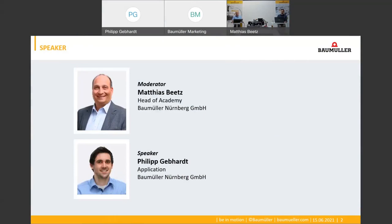A very warm welcome to the webinar 'Detecting and Preventing Wear in Servo Hydraulics,' live from our academy here in Nürnberg. My name is Matthias Betz, I am the training manager of the Baumüller Academy and will guide you through this live webinar together with Philip Gebhardt.